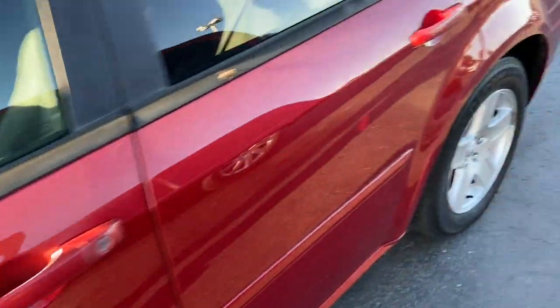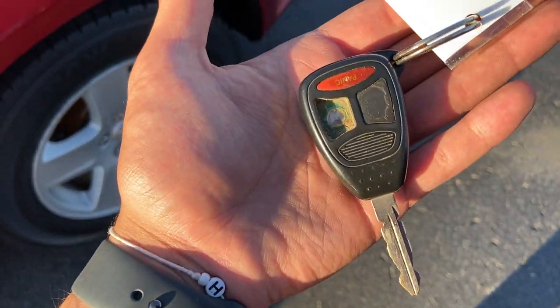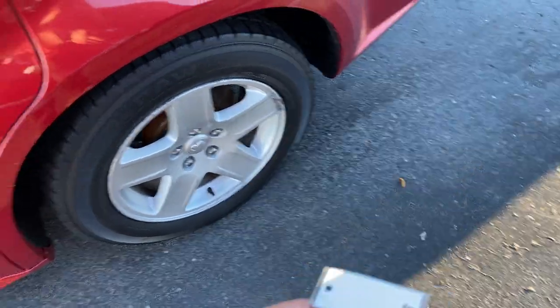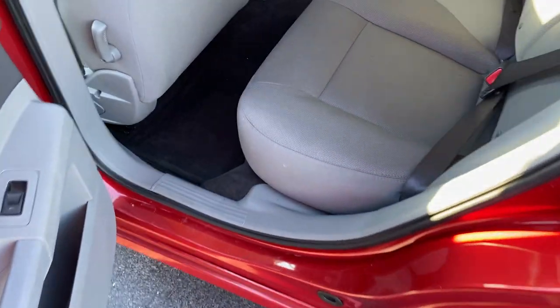We'll go ahead and hop onto the interior here. I wanted to show you the key — I'm not certain if we have two of these, I'll double check. But from what I understand, this key does not currently work. I had to manually unlock the door, as you can see there. The power locks do work — the key fob just may need to be replaced. So, onto the interior.